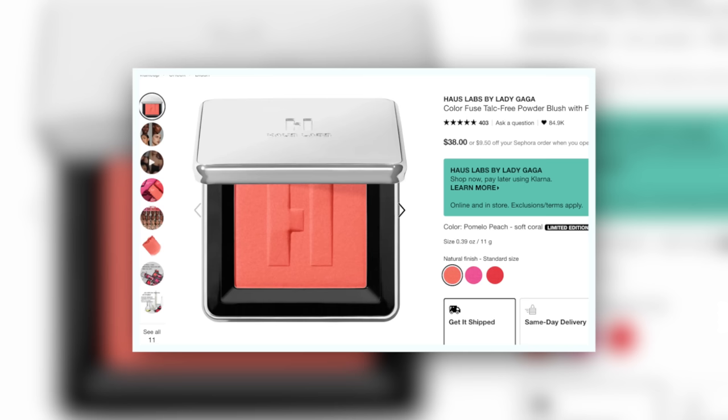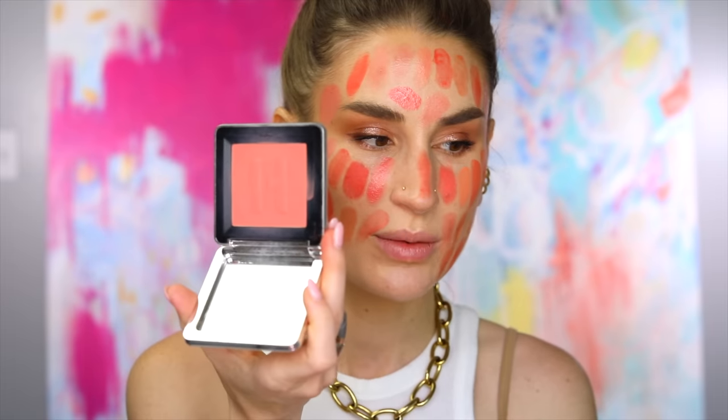Probably second place right now is the House Labs Color Fuse Blush in Pomelo Peach. It is quite a bit pinker, so you look at the Giorgio Armani which is quite orange and this is much pinker, but it's still super pretty and really easy for me to wear — they serve different purposes. This is a gel-to-powder formula, so when you touch it, it has a little bit of a grip to it, which is really nice. It's very blurring and lovely on the skin. I love the big luxurious size of the pan. The blushes from House Labs actually look way scarier in the pan than they actually are — they're really lovely and a lot of fun.